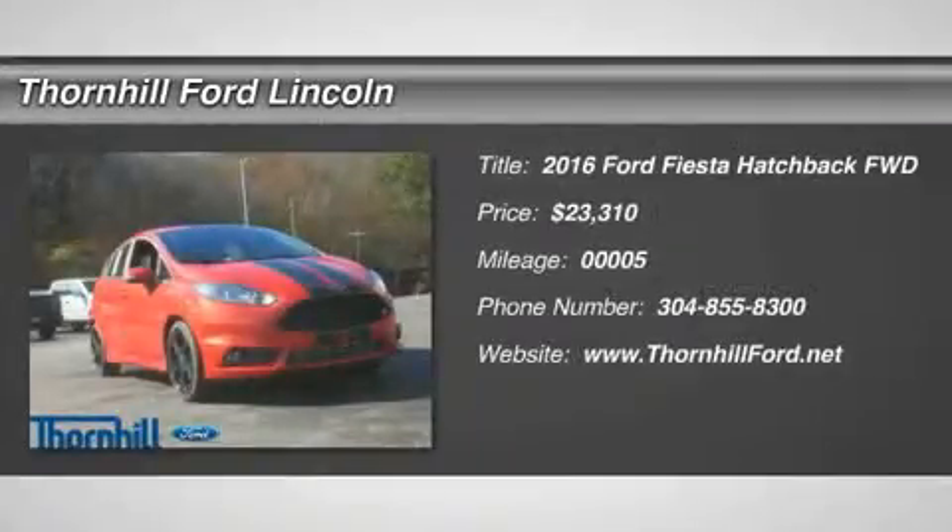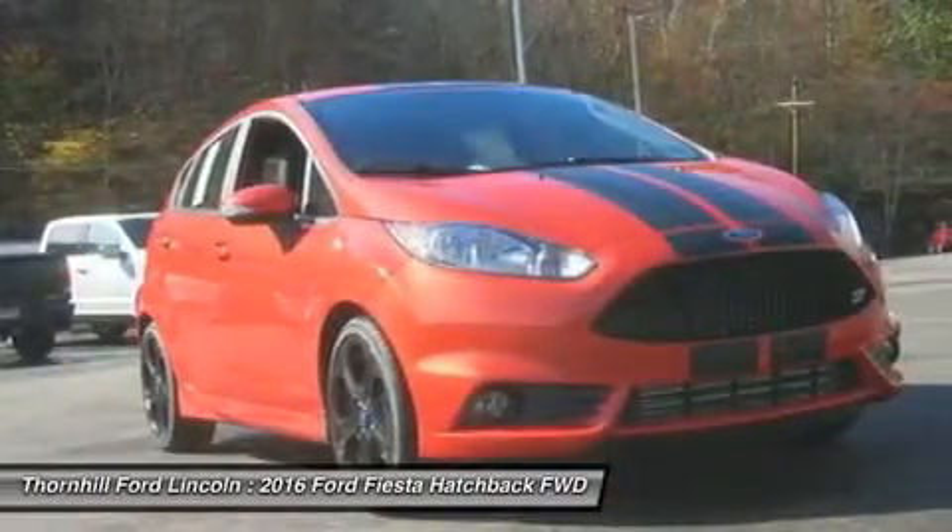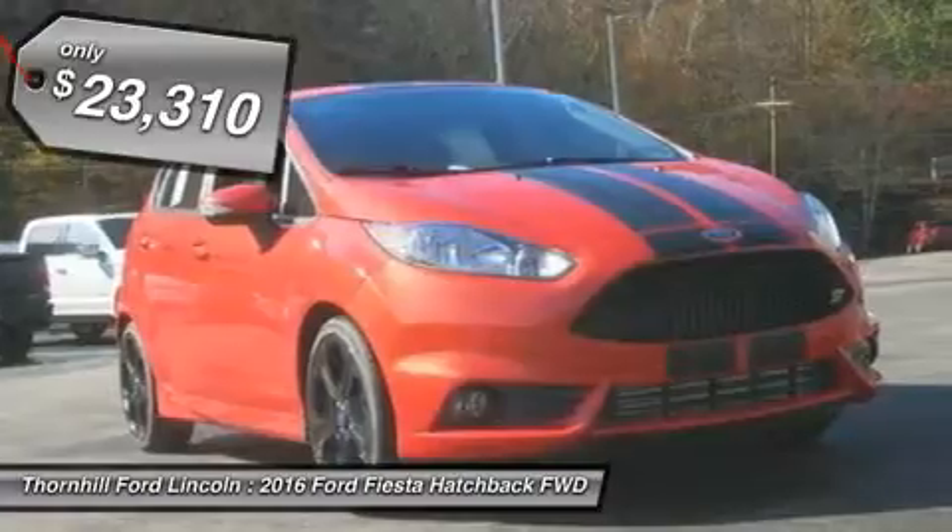The refreshed 2016 Ford Fiesta is attractive, highly capable and a joy to drive. An updated two-tier grille, newly shaped headlights and bumper give the Fiesta a stylish new look.